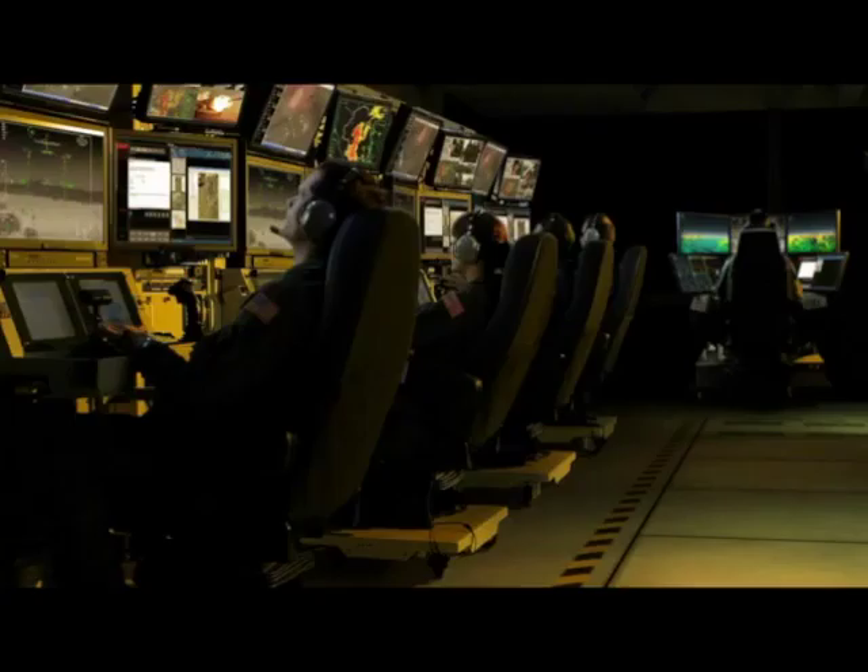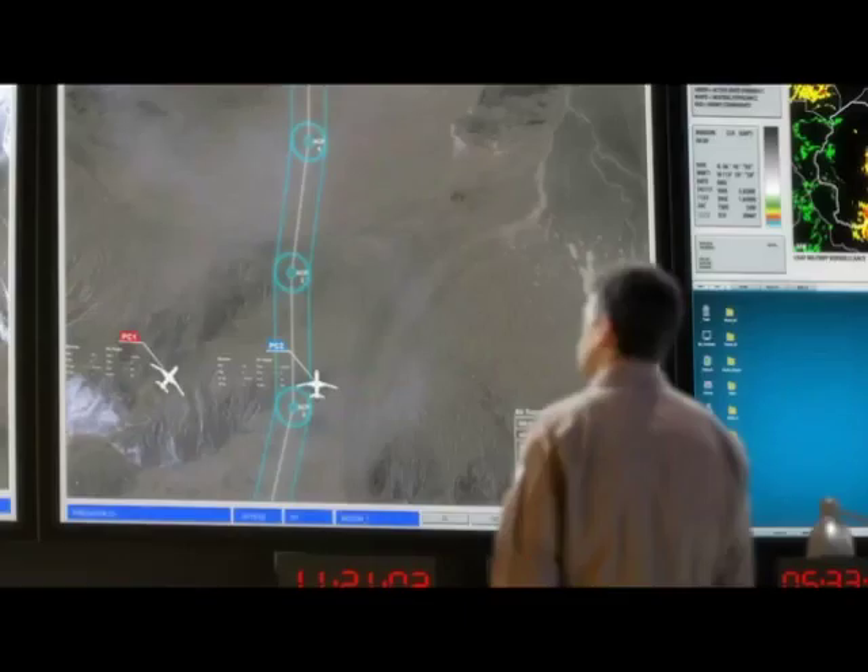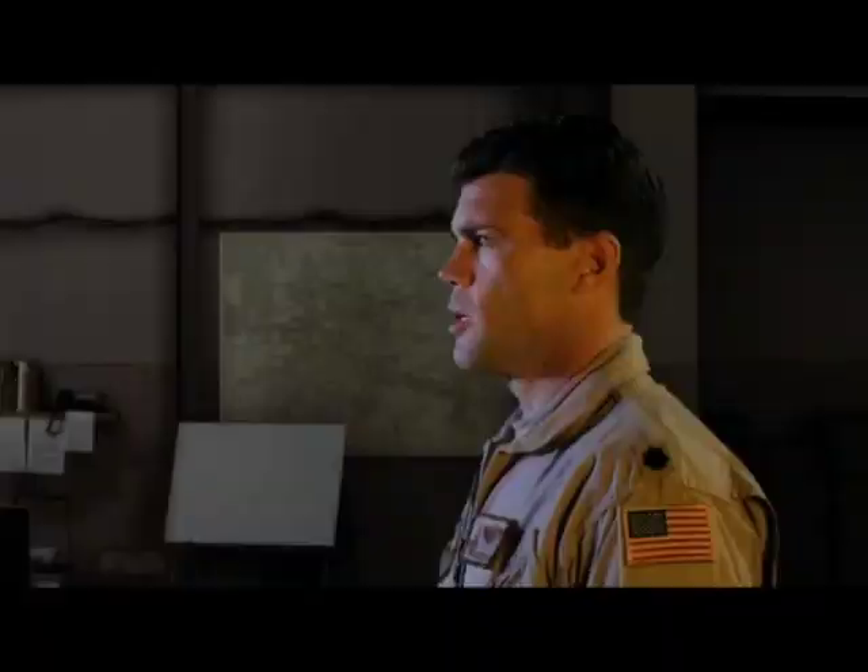Pistol 11, I'm picking up a threat detection northwest of my position. Air Transit Corridor Whiskey Tango. Okay, re-task aircraft Julia Mike.